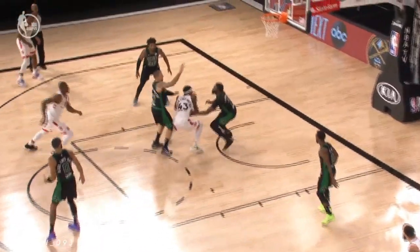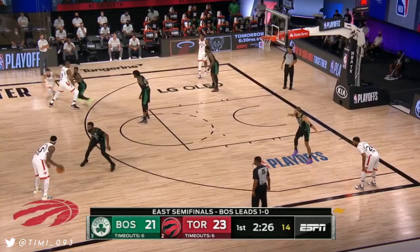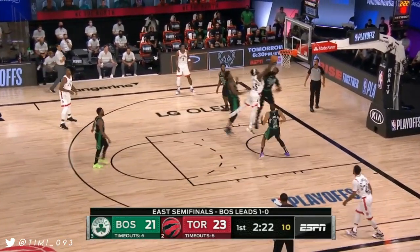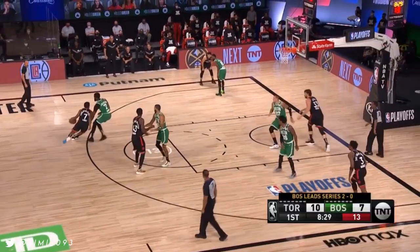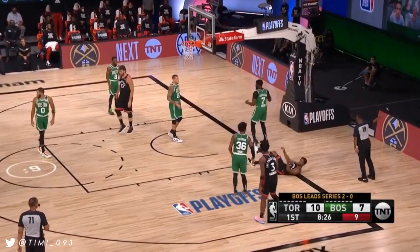Jump ball between Brown and Siakam. Again I'm going to talk about Jalen Brown and his defensive presence — eight of eight from the field here in the series. Siakam takes it into the paint, gets it swatted away by Brown — 8-0 in the series, so now they're at twenty-five percent for the series.